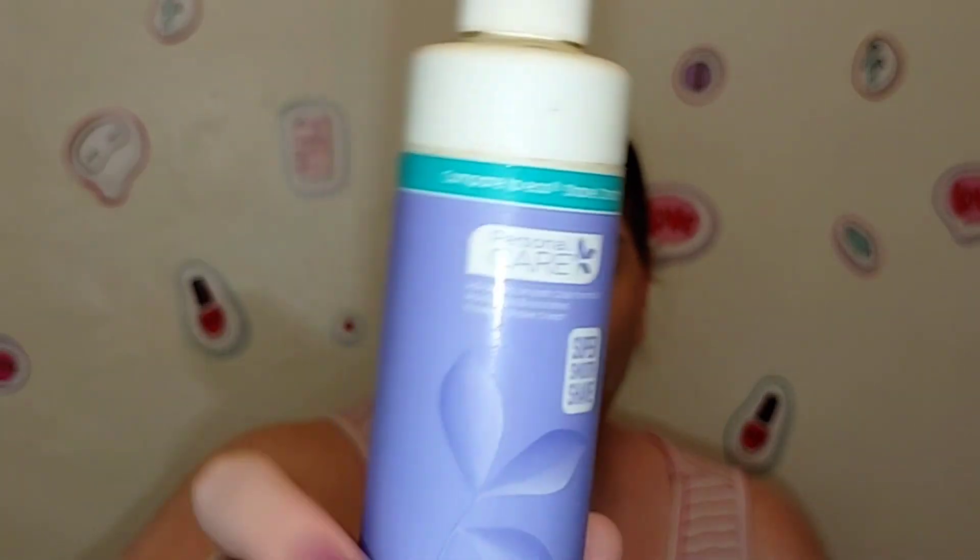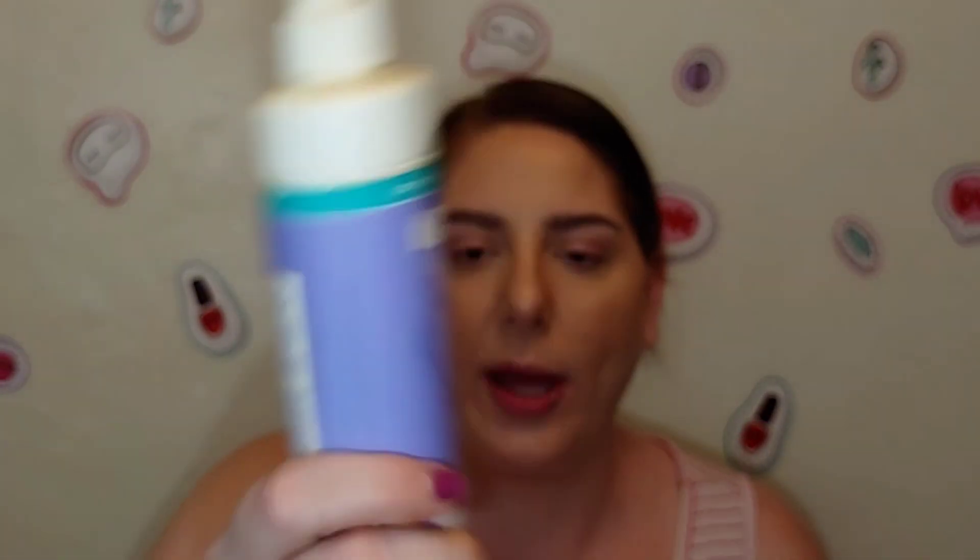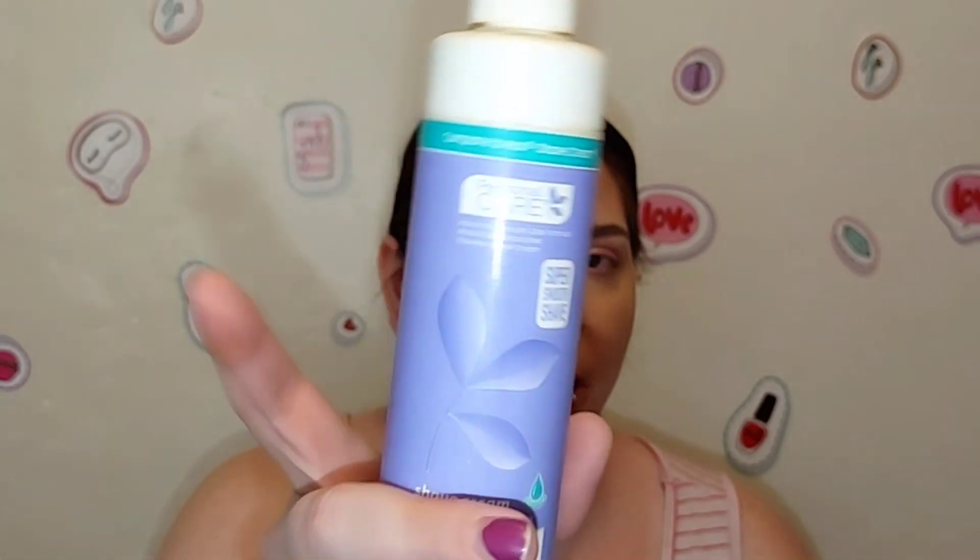It's a good product, it's just that I prefer more of a lathering shave cream — this doesn't do that. I prefer a body wash or something when I shave. But if you like something that's super moisturizing and has a really nice light scent, I think you would like the Personal Care Super Smooth Shave Cream. They had a couple of different scents; the purple one is the lavender and jasmine. I personally wouldn't repurchase this, but it is a good product if you don't like one that lathers.